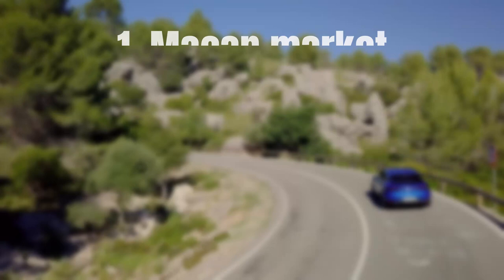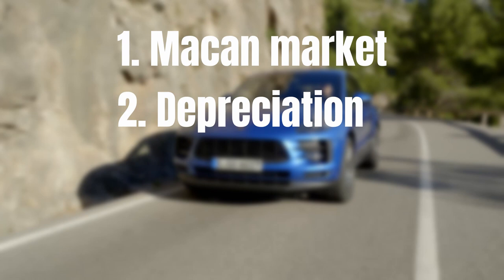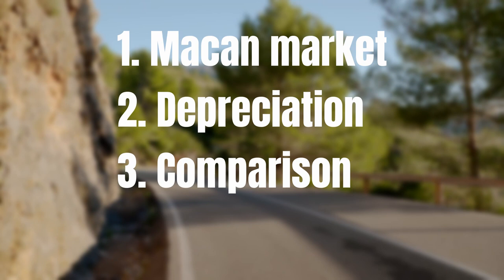In step 1 we will have a look at the full Macan market and consider some general numbers. After that we will look at the depreciation per year and per 1000 miles driven. I will also show you which Macan model offers the best value for money — the base version, the sports edition, the S, the GTS, or the turbo. In step 3 I will compare all of these numbers to other cars analyzed on the channel, and in step 4 we will conclude.